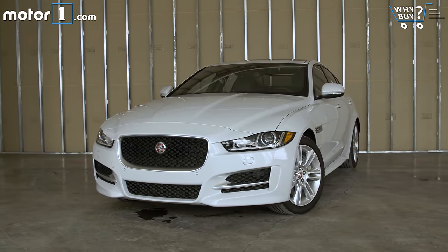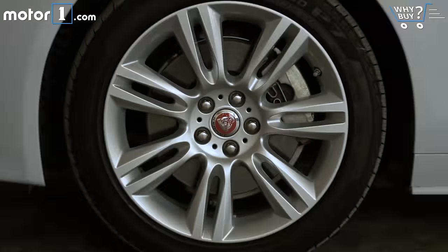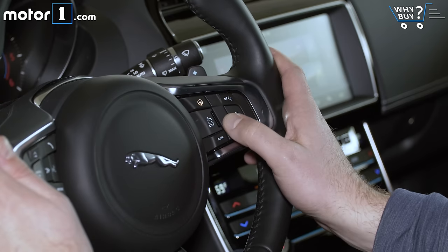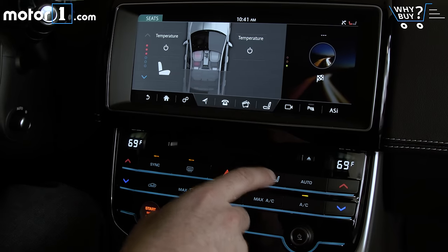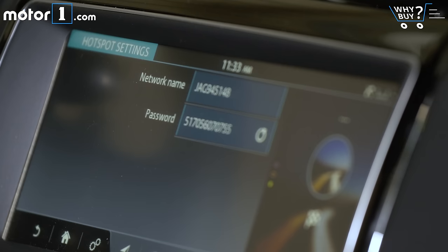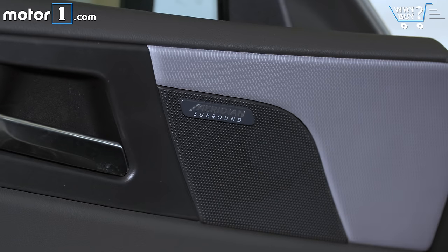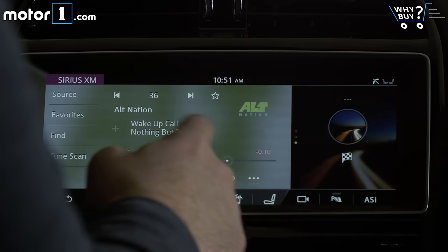The R Sport package grants the car a body kit that makes it a little lower and meaner looking. The 18-inch wheels are actually the default size. For an extra thousand bucks, you can spec 19s from the dealer. My test car has a little more than $5,000 in options. Heated and cooled seats and the rear sunshade are part of the comfort and convenience package, while the tech pack includes in-car wi-fi, a 17-speaker 825-watt Meridian sound system, and the 10.2-inch touchscreen with Jaguar's InControl Touch Pro.